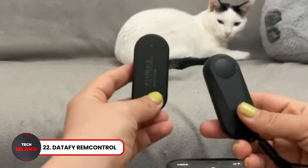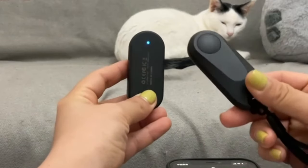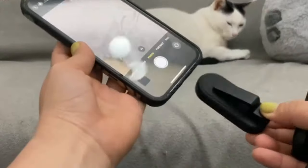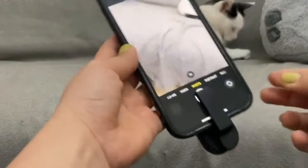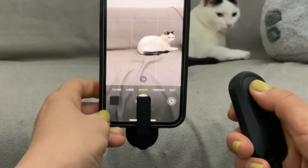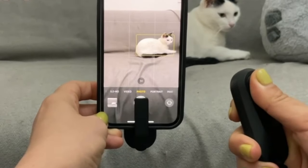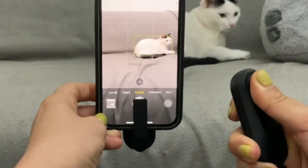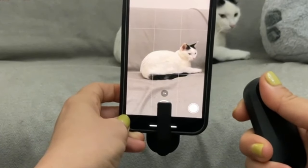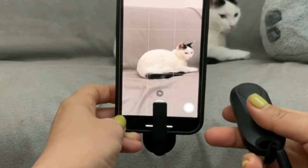Next up, Datafly Remote Page Turner. If you're tired of having to swipe your Kindle to turn the page, the Datafly Remote Page Turner is for you. With this gadget, you can just turn the page with a button push. Just clip it onto your Kindle and you are good to go. The long battery life of this page-turner is also ideal for long reading sessions. A must-have for avid readers.